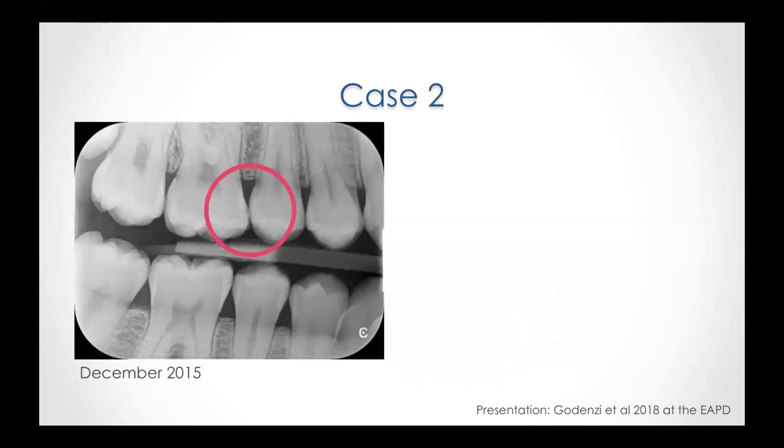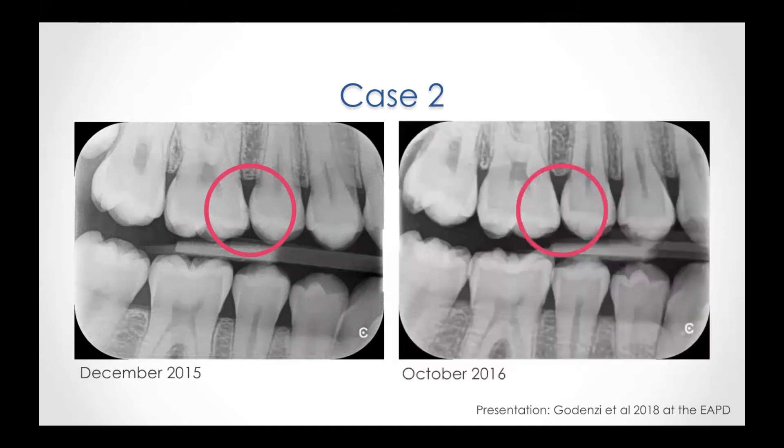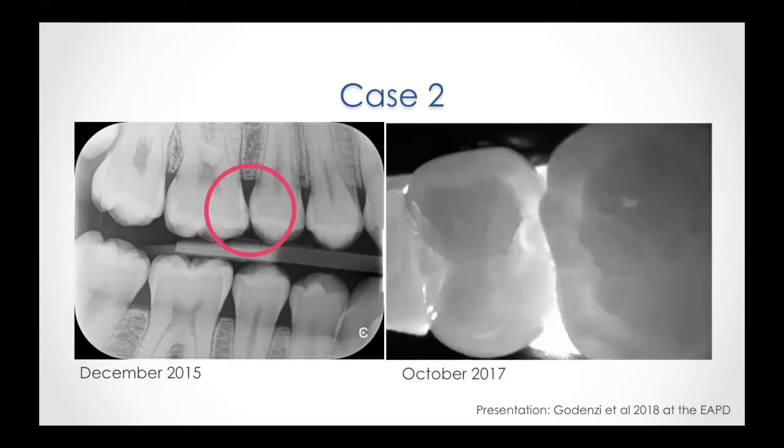The second case is also on the first molar, this time on the upper right, where we have a D2 lesion at the day of treatment, and then 10 months later we see remineralization in that area. Again, the Diagnocam was used to monitor caries progression — in this case caries regression — and we see no dark spots interproximally between the premolar and molar.